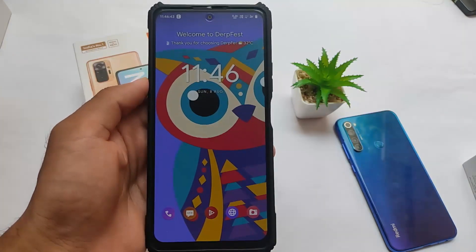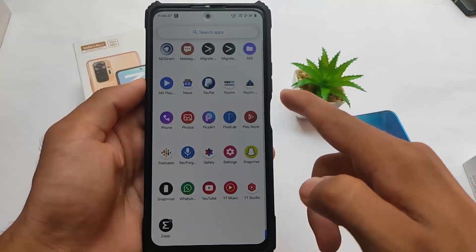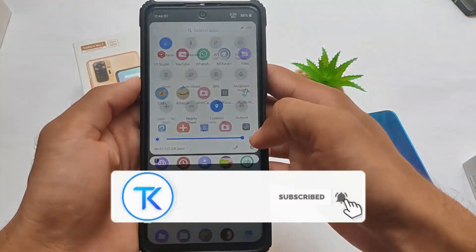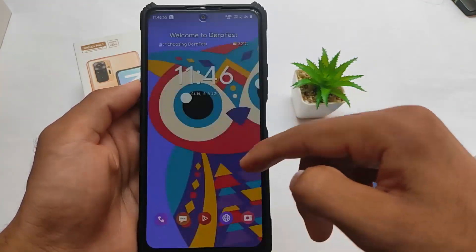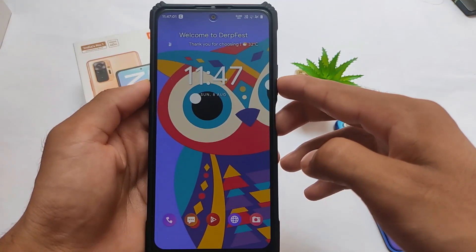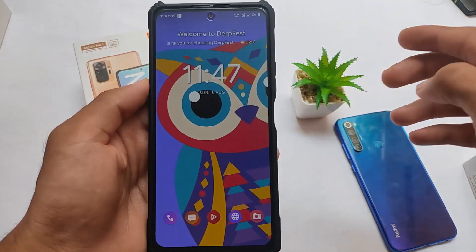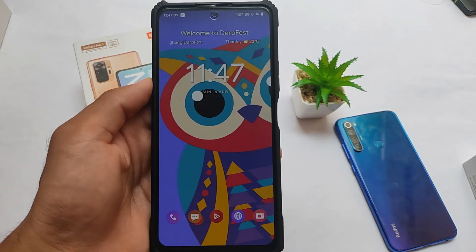What is up everyone, this is Karen here, welcome back again to the Tech Karen YouTube channel. We're talking about DerpFest OS, which is available for many devices. We've tried and installed it on our device, the Redmi Note 10 Pro. The ROM looks decent enough — just one or two things are not great, but everything else in this custom ROM is super. I'm using it for some time and the performance is actually quite impressive.